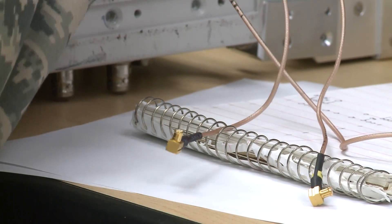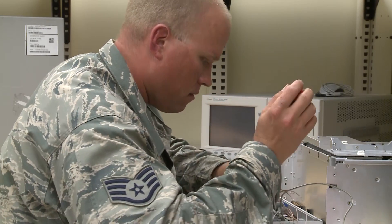Reporting from Holloman Air Force Base, New Mexico, I'm Senior Airman Freyanne Sachs.